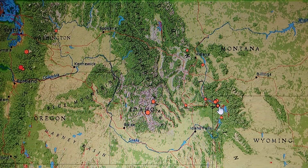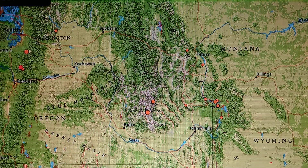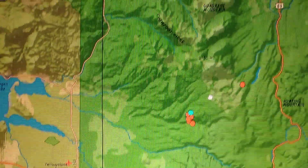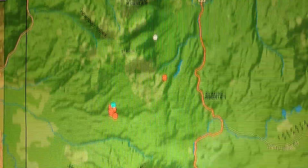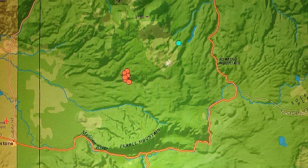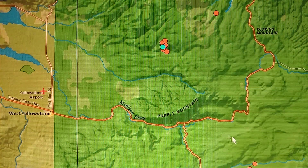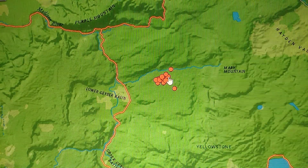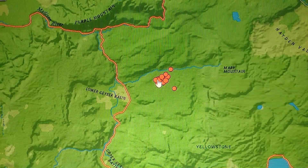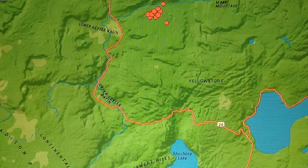At Yellowstone, we've got two separate swarms. They raised one earthquake from a 3.1 to a 3.3 after my last update. Looking at the area: Crowfoot Ridge to the south, Roaring Mountain, Purple Mountain — north of Purple Mountain near Madison River. The other quake with aftershocks was the one raised to 3.3, west of Murray Mountain. Here are the lakes.